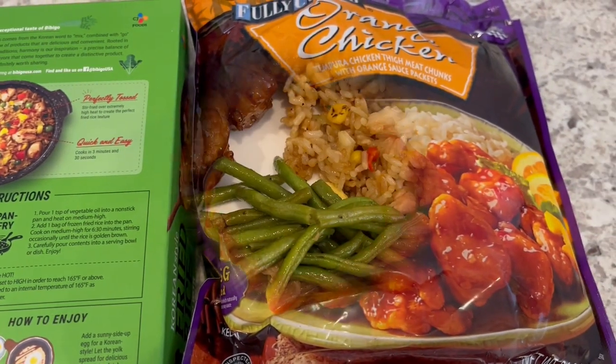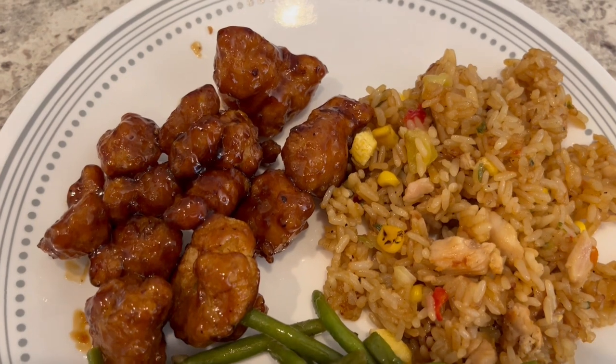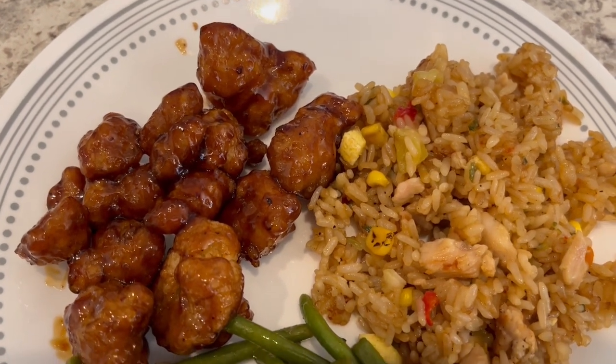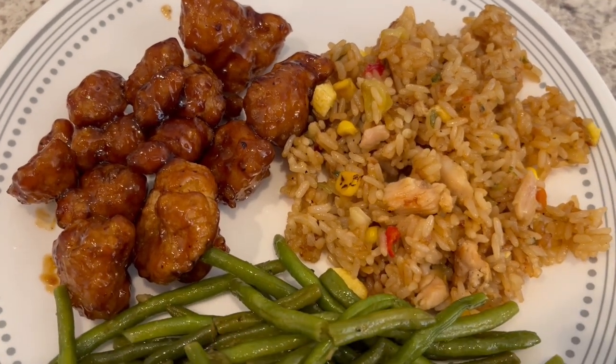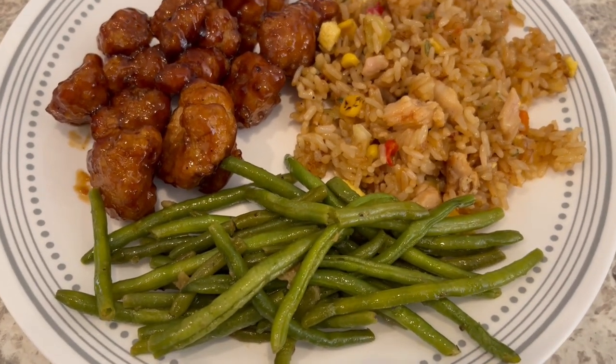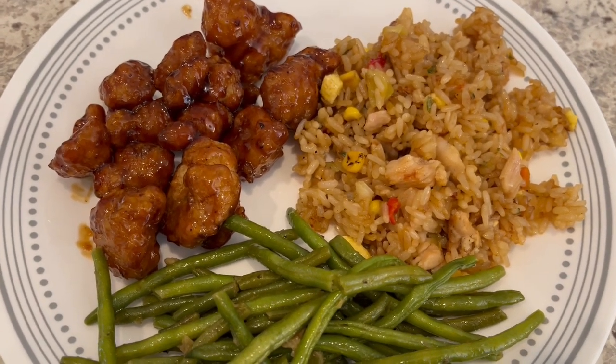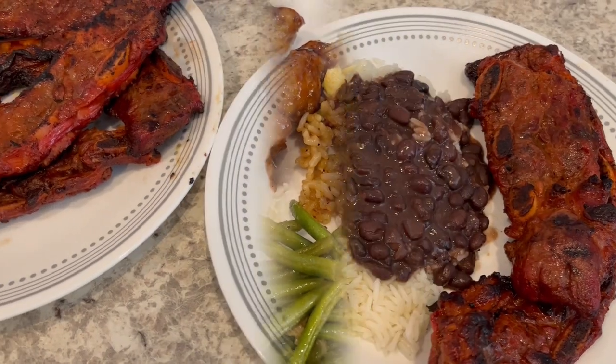Here's our dinner. I made the orange chicken in the air fryer and, of course, I stir-fried that rice. We also had some leftover green beans in the fridge, so this is what we are having for dinner tonight.